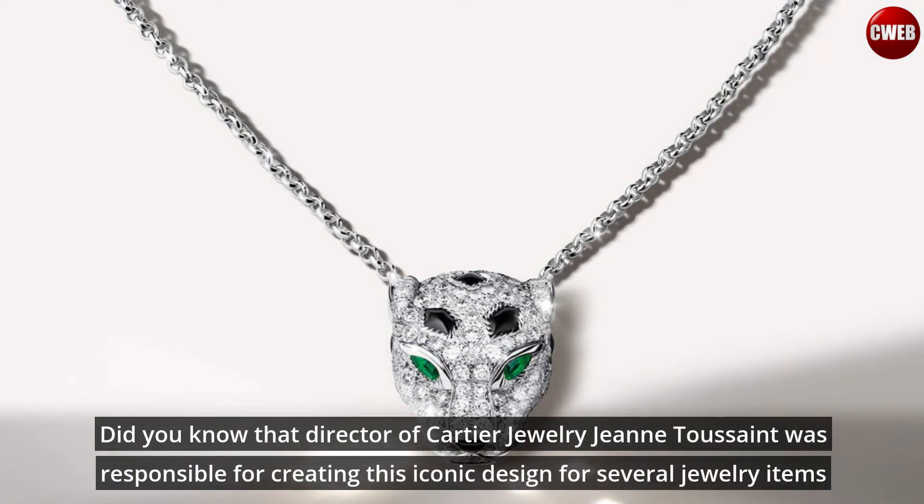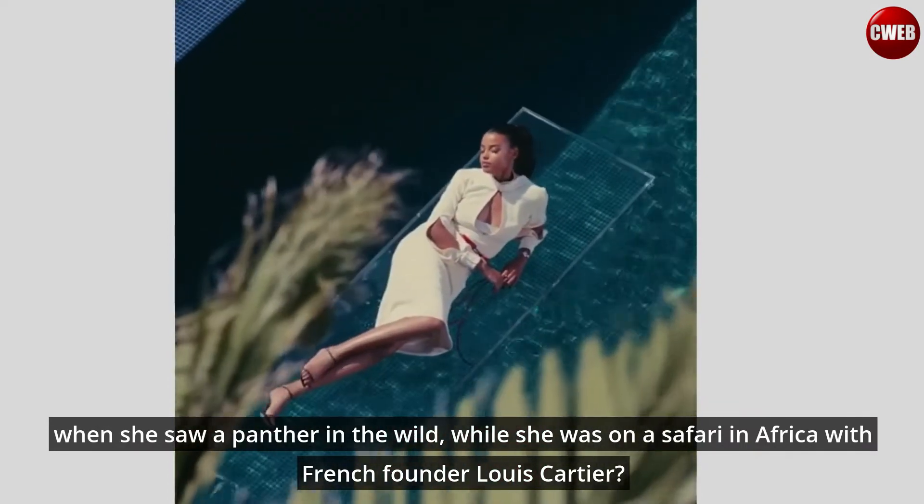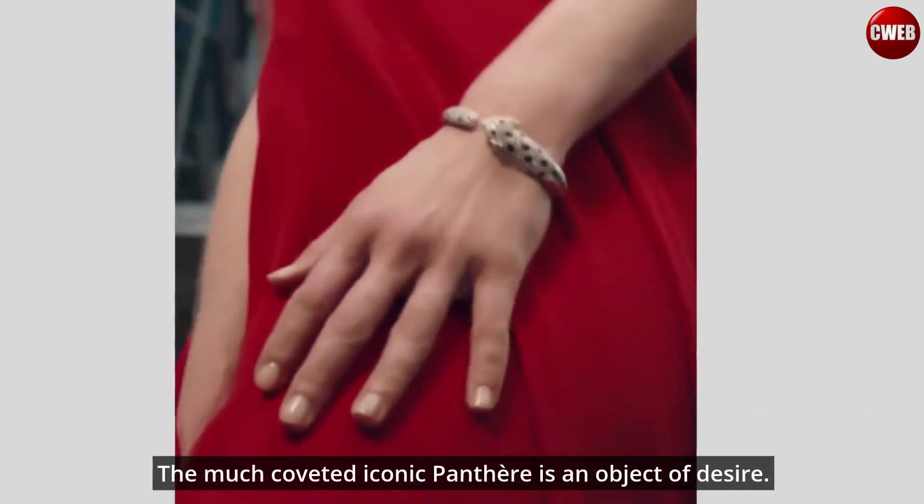Did you know that director of Cartier jewelry Jean Toussaint was responsible for creating this iconic design for several jewelry items? When she saw a panther in the wild, while she was on a safari in Africa with French founder Louis Cartier.